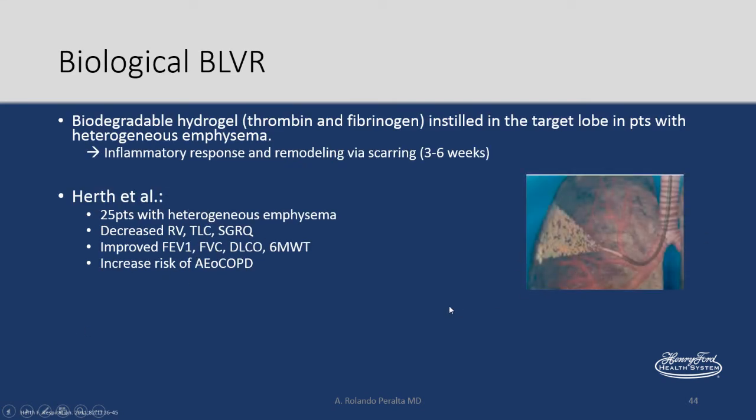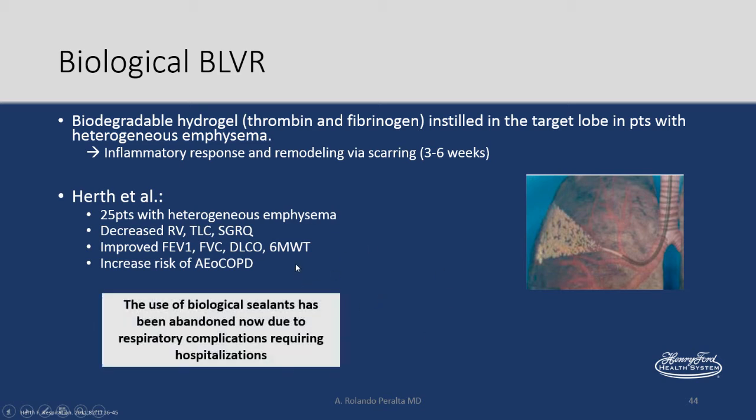On biological bronchoscopic lung volume reduction: a biodegradable hydrogel of thrombin and fibrinogen is instilled, causing an inflammatory response that contracts a segment of the lung. An initial study of 25 patients with heterogeneous emphysema showed improved pulmonary function tests, but with increased risk of COPD exacerbations. Because of this data, the use of biological sealants has now been abandoned.